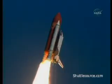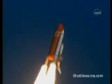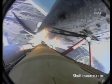Roger roll, Atlantis. Houston is now controlling. Roll maneuver is underway. Atlantis is heading into a heads-down position, on course for a 51.6 degree, 137 by 36 statute mile orbit.